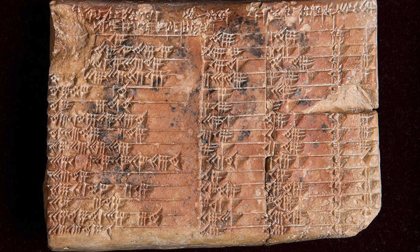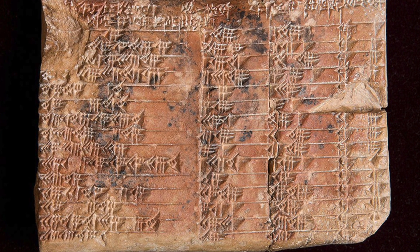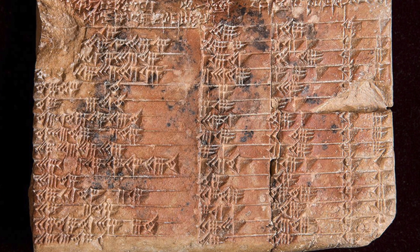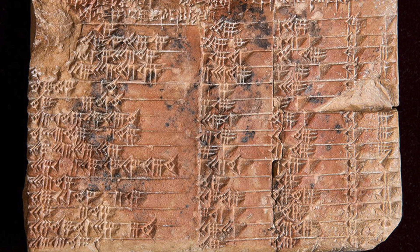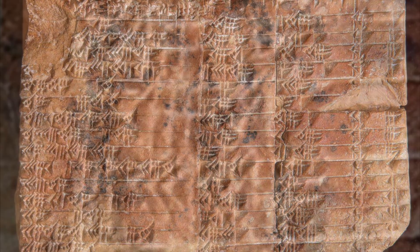Interest in the Babylonian tablet picked up in the 1940s, when the cuneiform writing was recognized as numbers that reflect the Pythagorean theorem — a mathematical theory that most teenagers are familiar with. Teens all over the world have memorized this theory verbatim: the square of the hypotenuse equals the sum of the squares of the two other sides. The discovery and use of this theorem in Babylonian times has sparked a great deal of discussion lasting for decades.